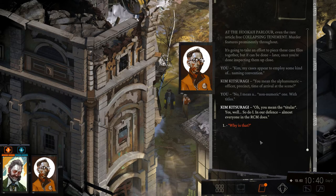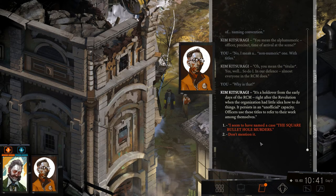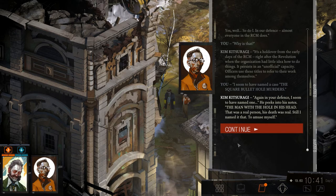Not a numeric one — with titles. Oh, you mean the titler? Yes, well so do I. In defense of almost everyone, the RCM does too. Why? It's a holdover from the early days of RCM right after the revolution when the organization had little idea how to do things. It persists in an unofficial capacity. Officers use these titles to refer to their work amongst themselves. I seem to have a case called 'The Square Bullet Hole Murders.' In your defense, I have one named — he peeks into his notes — 'The Man with a Hole in His Head.' That was a real person. His death was real. Still, I named it to amuse myself.